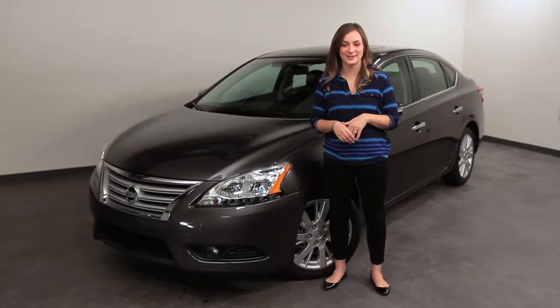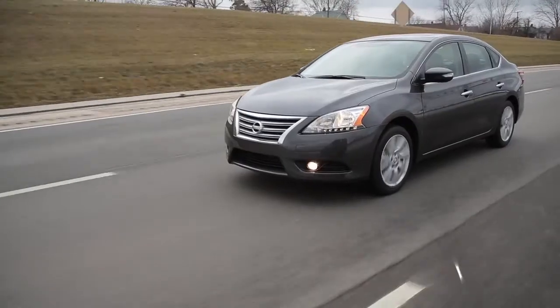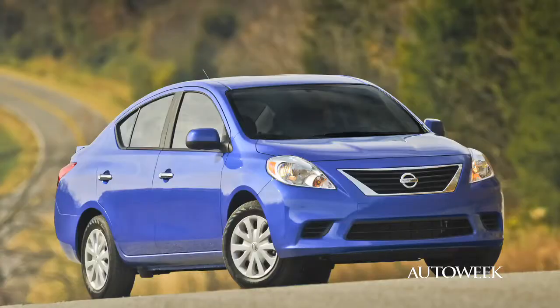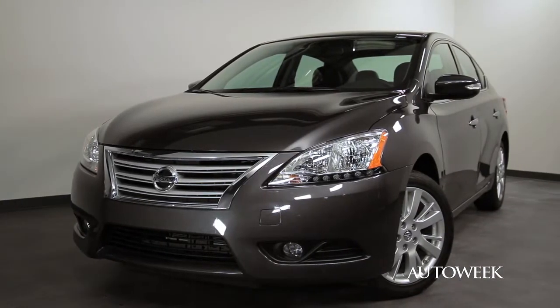The Nissan Sentra is back for 2013 with a fresh new look and some fuel-saving upgrades. The Sentra is squeezed right in between two of Nissan's more popular models, the Versa and the Altima. Nissan is hoping to catch the attention of those buyers who fit right in between.